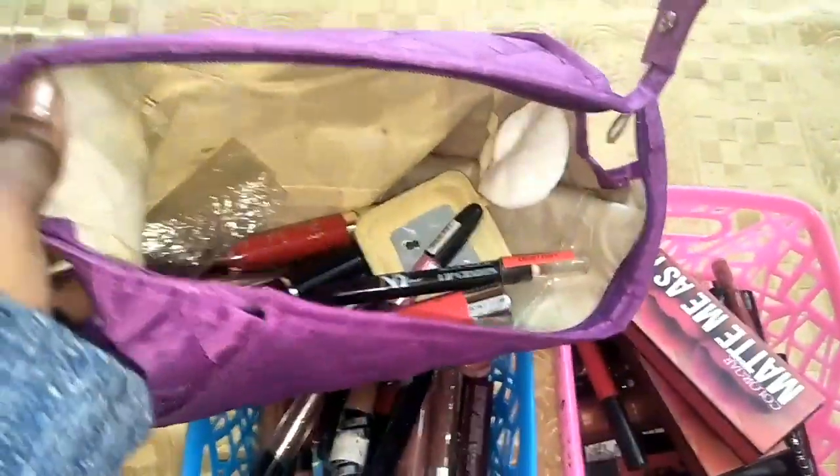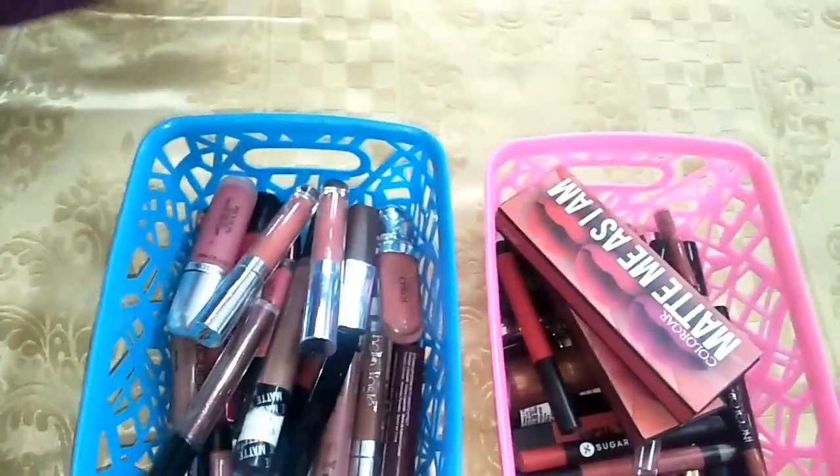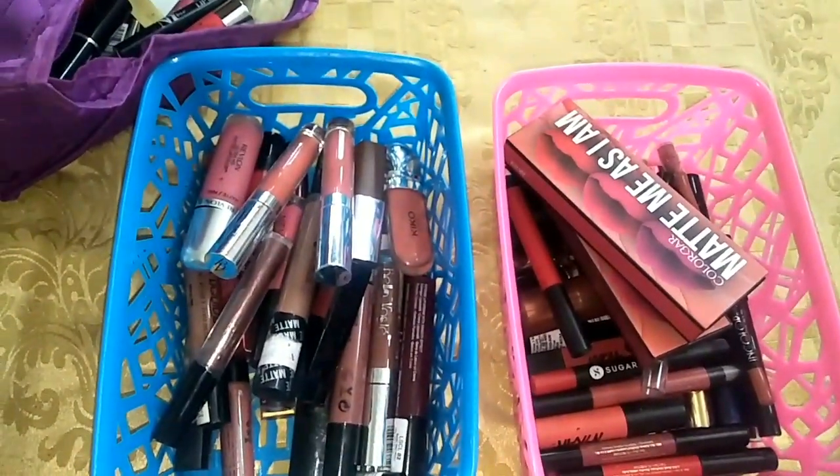And here are all the lipsticks which I am going to give away. I hope you enjoyed this small video — let me know how you liked it. I will see you guys in my next video. Till then, bye! You guys take care.